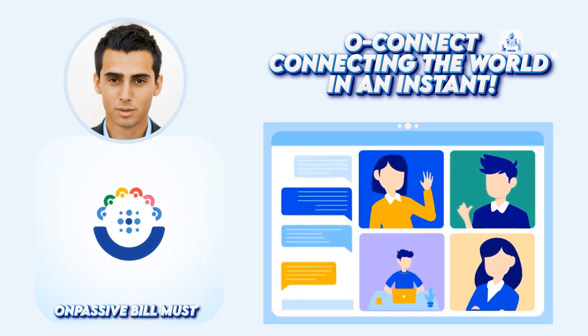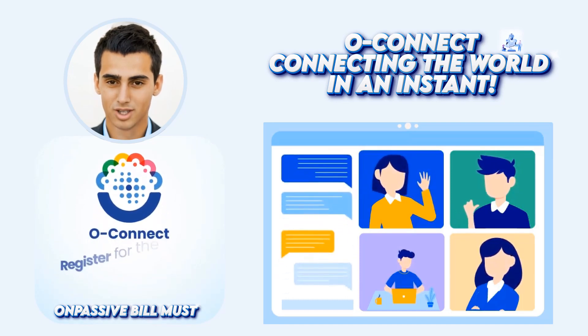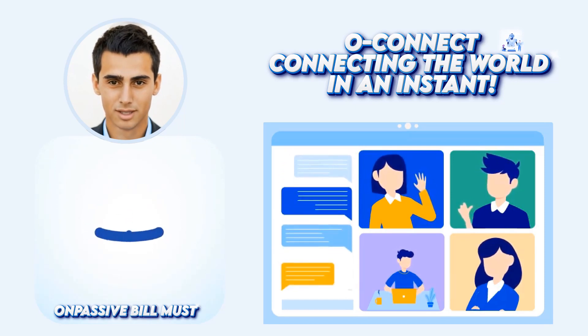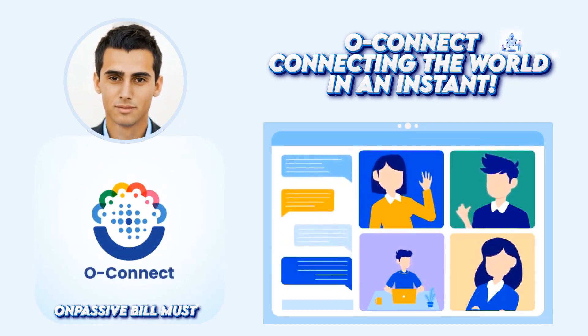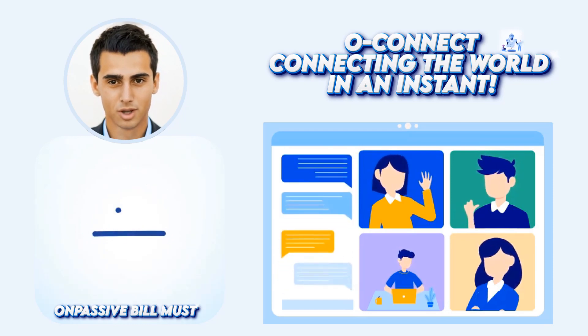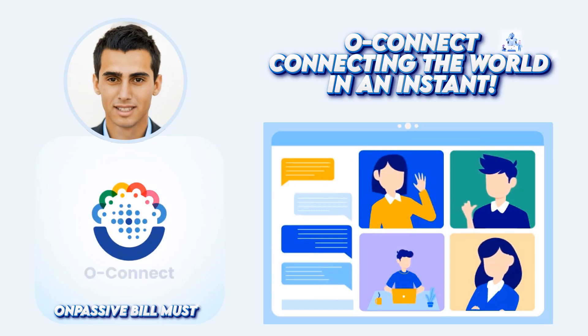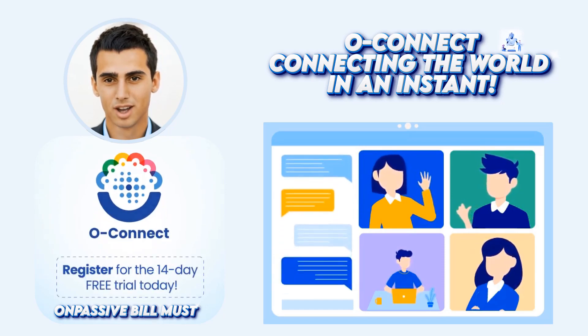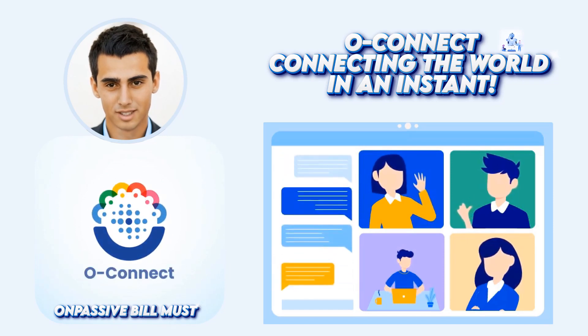OConnect — the best online webinar platform made by AI technology. Do you want to know about the best online webinar platform? Look no further, because OConnect is made for you. You can create and join webinars with ease, and our AI technology ensures that your webinars are high quality and will meet your audience's expectations.